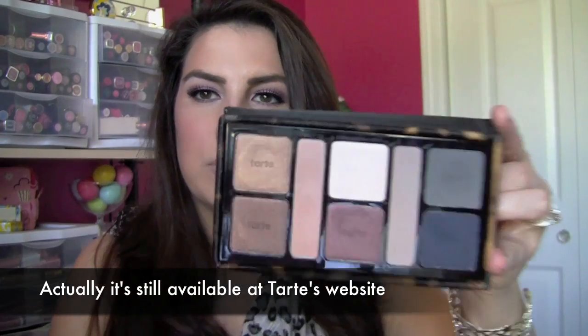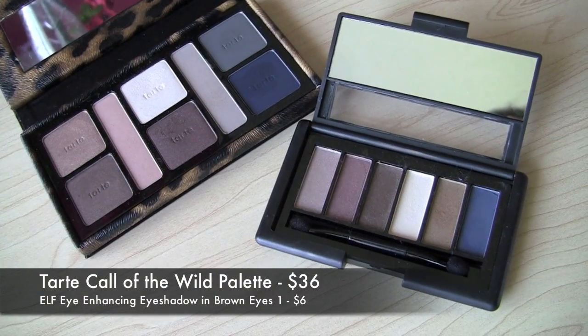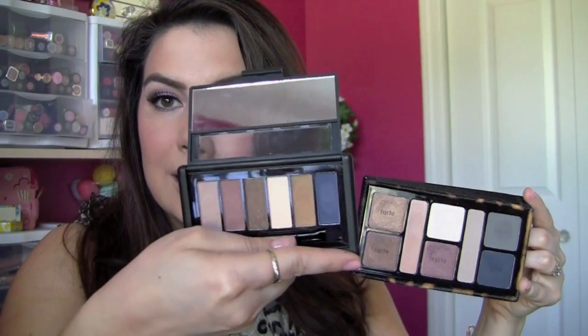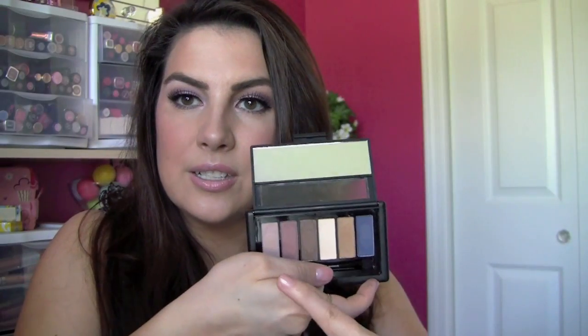The Tarte Call of the Wild palette — a limited edition release — features neutrals, bronzy browns, and navy shades. I was blown away when I compared it to the ELF Eye Enhancing Eyeshadows in Brown Eyes 1. The color selection is so similar: you get an intense matte blue — kind of a random color for both palettes to match on — plus a bronzy brown and a deep mauvy burgundy shade. The price comparison between a Tarte palette and an ELF palette is pretty extreme, so I was very happy to find that match.